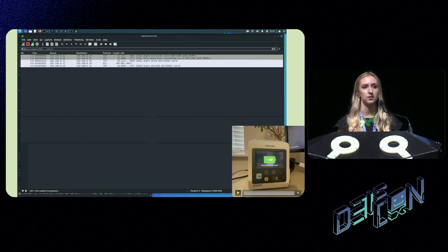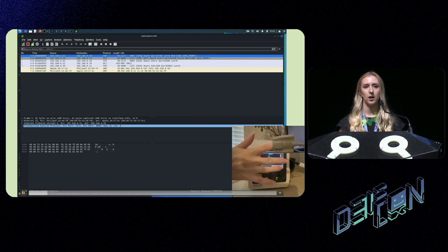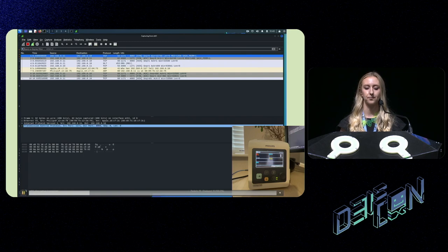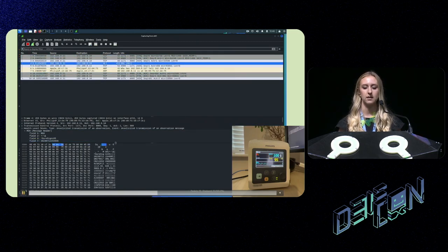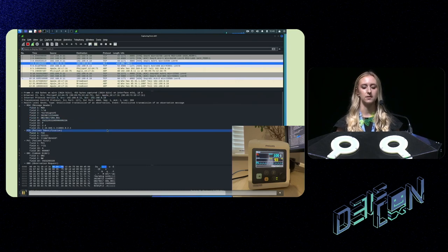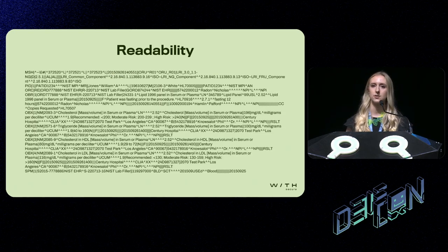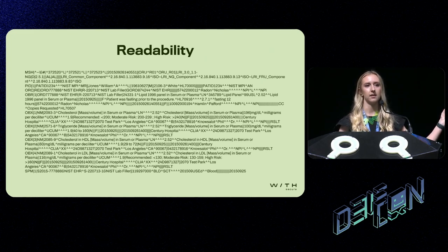I was using the Philips SureSigns patient monitor to do my testing. Philips actually provide a lot of healthcare equipment to the NHS in the UK, which is partly why I chose this device. I hooked myself up to the patient monitor and after a while started seeing heart rate and blood oxygen readings. After a while, packets come in, and as you can see, we've got some HL7 communication data. Within each packet, we've got each of the different segments, and within the segments, each of the different fields as well.